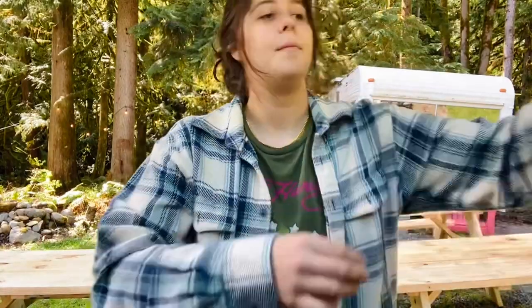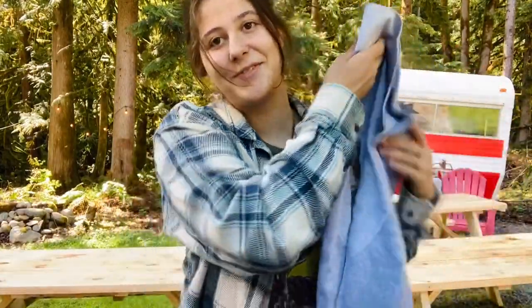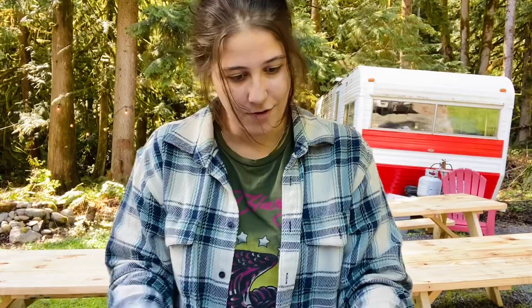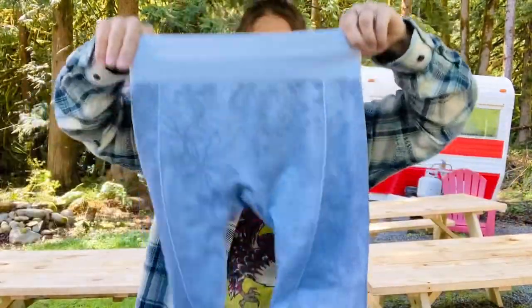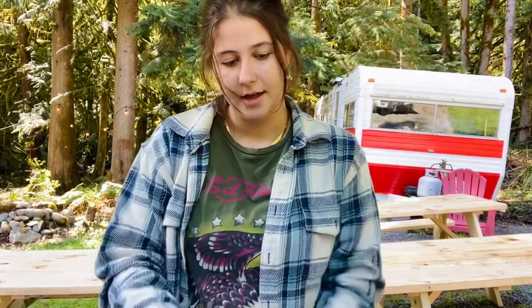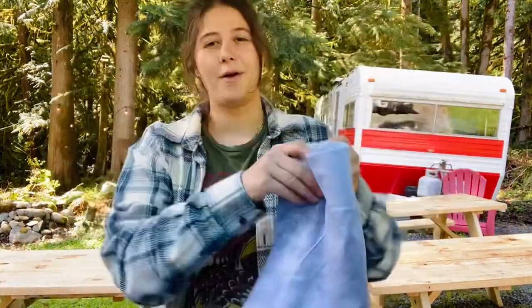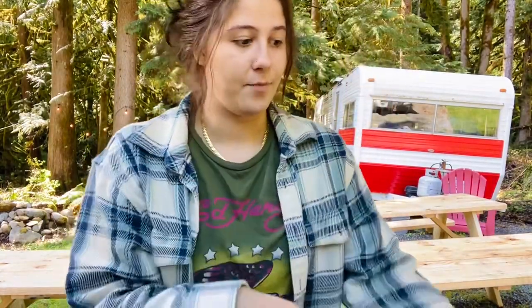I could have sworn these were Lululemon the whole time at the bins, but then I found the little symbol — they're Fabletics. These are a seamless crop legging, which tend to do pretty well for me. They feel like Lululemon. I think I could get probably $20 to $25 for those. Again, a lot of this is bread and butter to start.